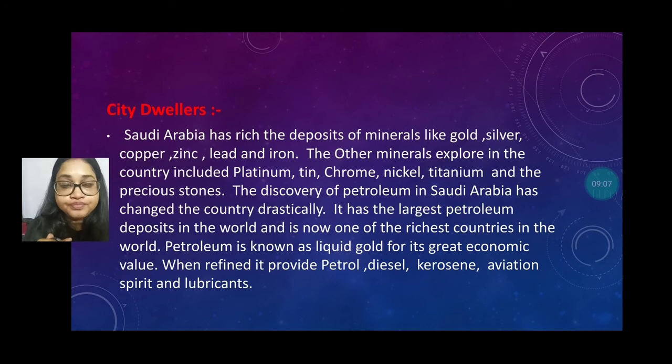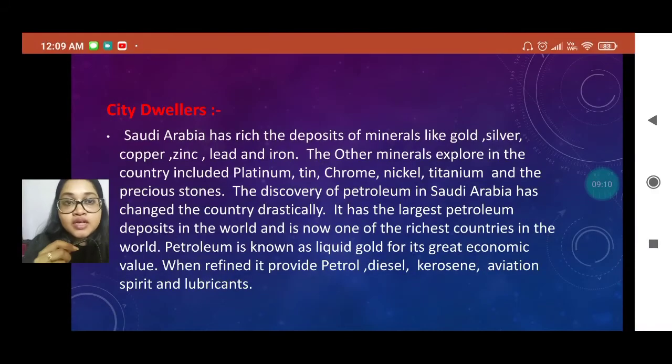Number three is the city dwellers. Saudi Arabia has rich deposits of minerals like gold, silver, copper, zinc, lead, and iron. Other minerals include platinum, tin, chrome, nickel, titanium, and precious stones. The discovery of petroleum in Saudi Arabia has changed the country dramatically. It has the largest petroleum deposits in the world and is now one of the richest countries. Petroleum is known as liquid gold for its great economic value.